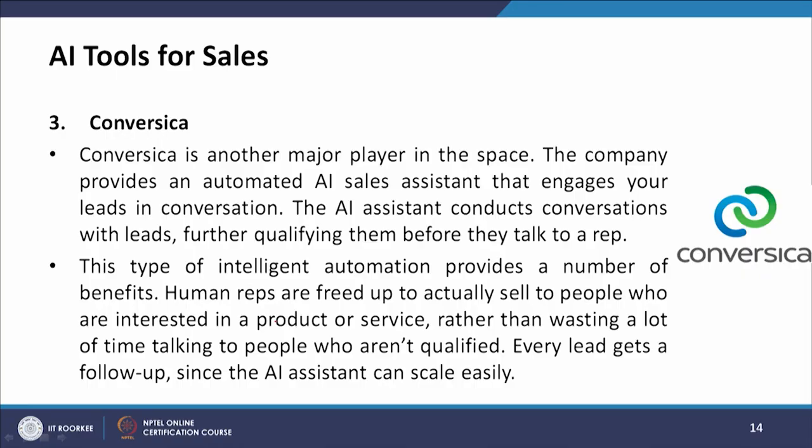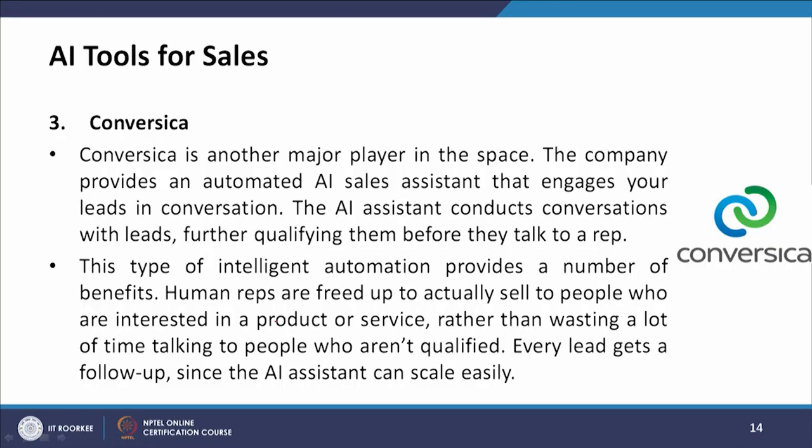The second tool is XSeed.AI, which uses AI to engage with every sales lead that enters your pipeline using human-like two-way conversations by email and chat. The third is Conversica, which provides an automated AI sales assistant that engages leads in conversation, further qualifying them before they talk to a rep.